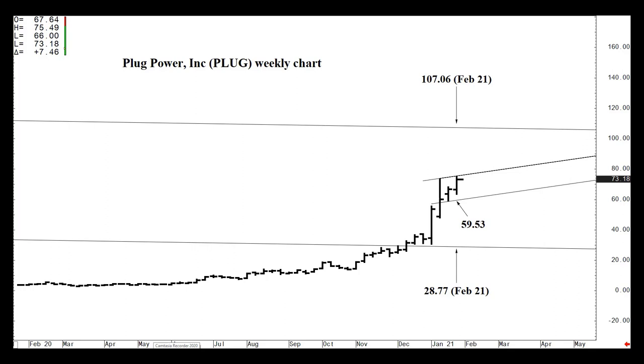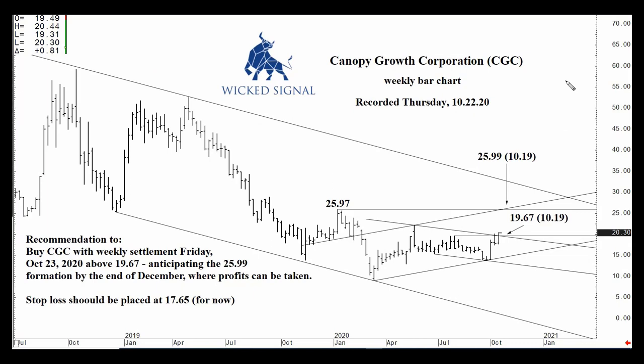Let's jump into Canopy Growth Corporation. I put out a video on October 23rd, and in it I said that were we to close the week above that 19.67 formation, we would have a sign of bullish continuation into the mid-to-upper 20s — around 26. Here's a segment from that video: 'If we close above 19.67 on Friday, October 23rd, I'm anticipating the 26 dollar and change area over the coming month or two.'